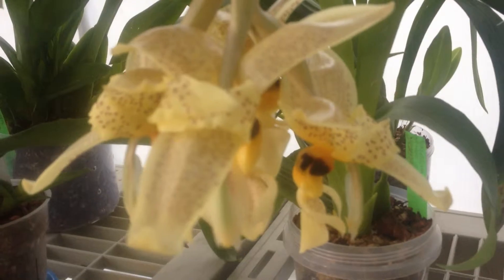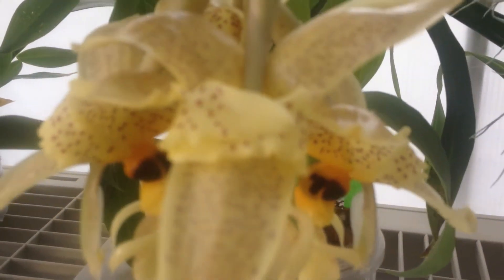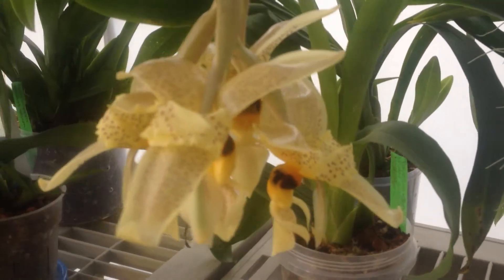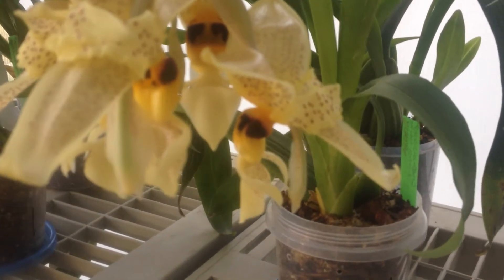This is trippy. The petals — how they fold back on itself. Those dots look like big ol' moth eyeballs.